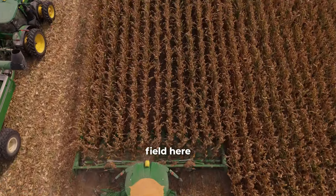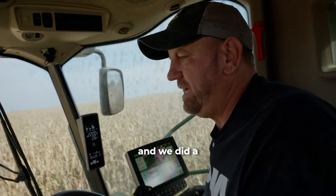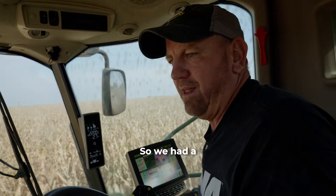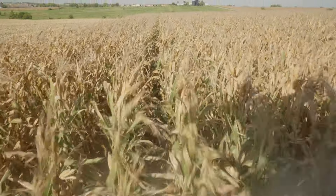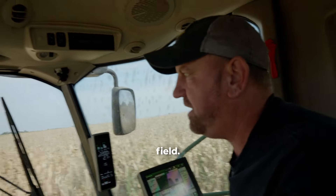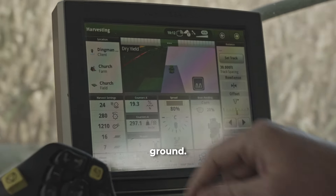On this particular field here we're working with 160 pounds of nitrogen and we did a 50% cutback on our fertilizer. So we had a lot of savings before we even got started for the year. As you can see here, we are combining 17% moisture corn and you can see how green the leaves are. This particular field is a 52 CSR field. We've never had yields like this on this particular ground.